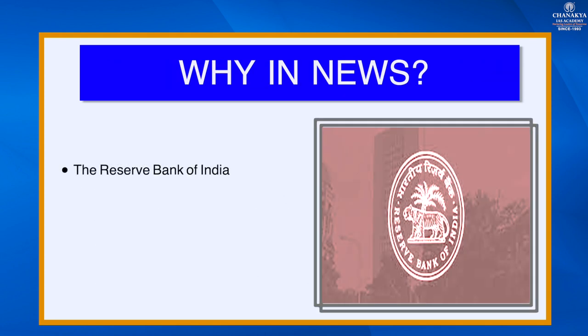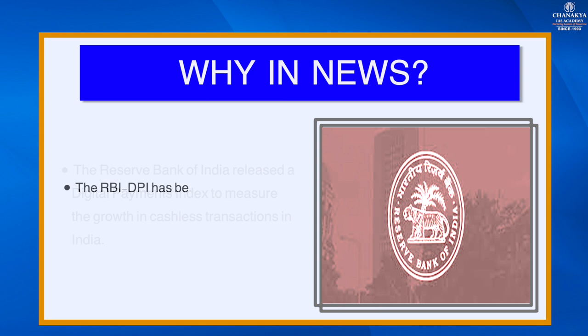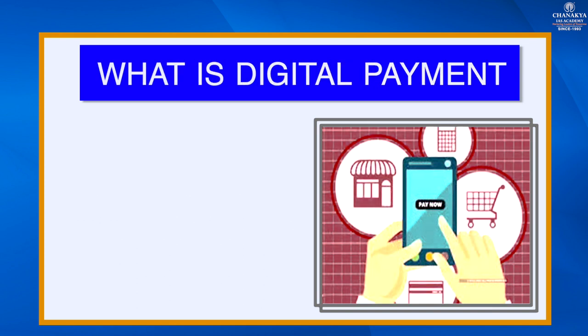Why is this topic in the news? The Reserve Bank of India released a digital payments index to measure the growth in cashless transactions in India. The RBI digital payment index has been constructed with March 2018 as the base period. The DPI for March 2019 and March 2020 worked out to 153.47 and 207.84 respectively, indicating appreciable growth.